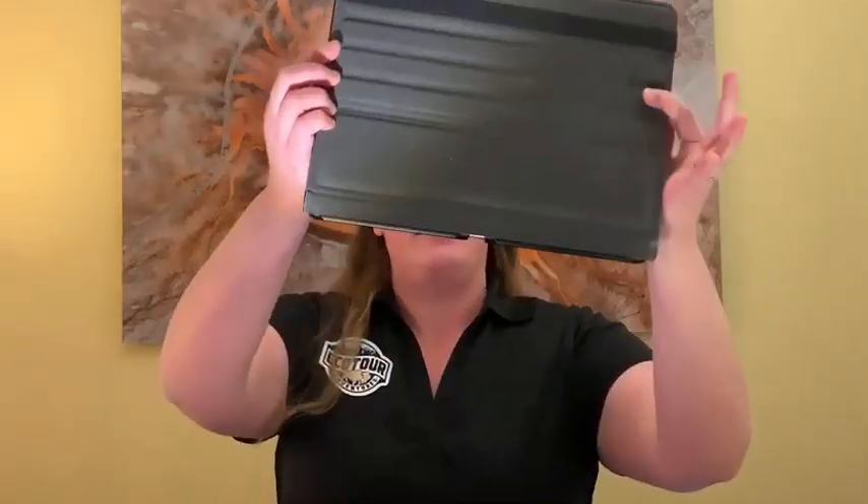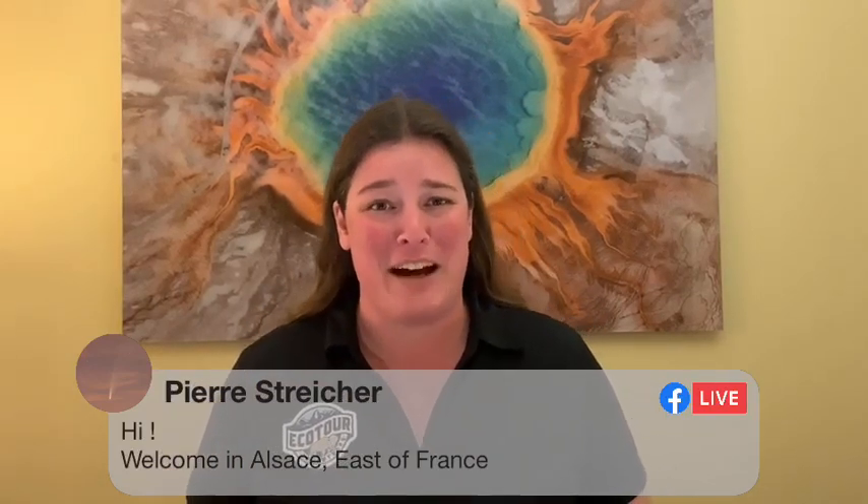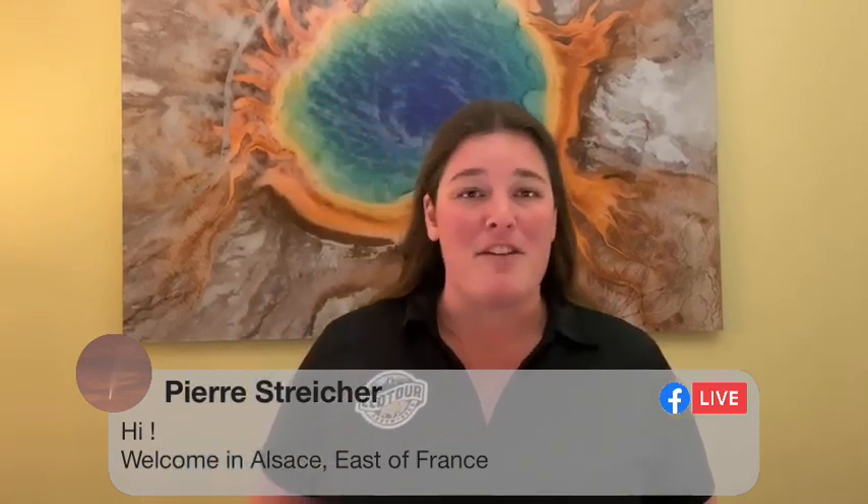I am here to answer your questions live — go ahead and write them in the comments section. People are already submitting some correct answers on the trivia question. I asked where everybody was watching from — I think the furthest away was Pierre, joining us from Alsace in France. That's so cool! And Erin wanted to tell us she's from Denver but watching from Jackson Hole because she's going on a tour tomorrow. That's exciting — really fun day to do it on Thanksgiving. We've had such a good series of tours in the last couple of days.